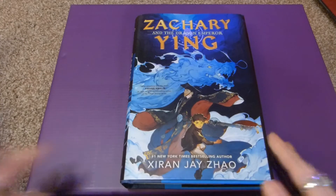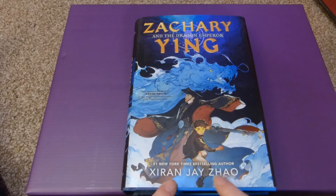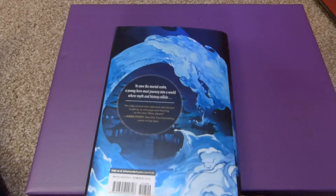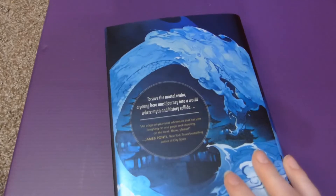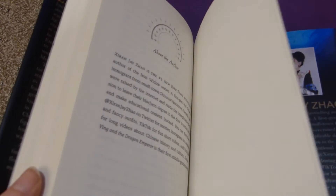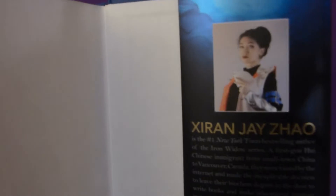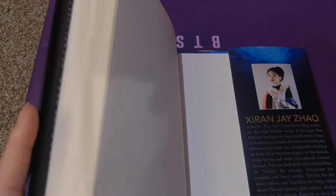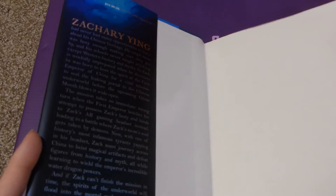This other book is also something I'm very excited about: Zachary Ying and the Dragon Emperor by Xiran Jay Zhao — the same author as Iron Widow. This is their middle grade book. It involves Chinese history and culture, and their photo is a cosplay which is really cute. So I'm really excited to read this — I'm reading a book right now and I'm going to read this one next.